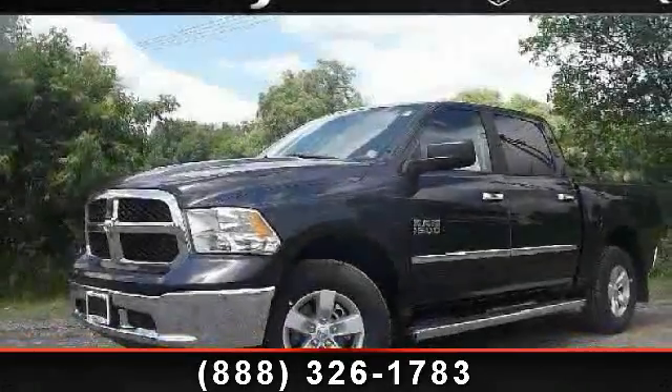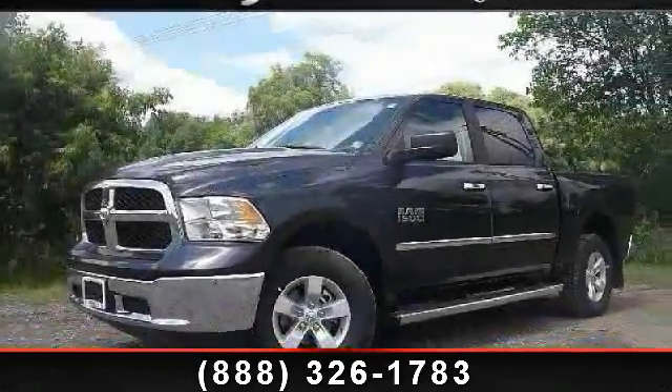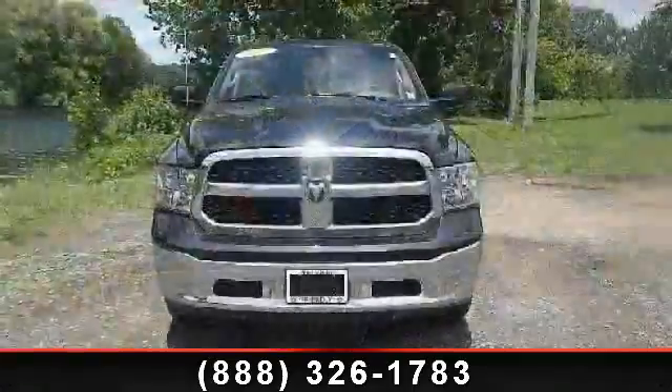Step into the 2013 Ram 1500 SLT. This may be the set of wheels you've been looking for.